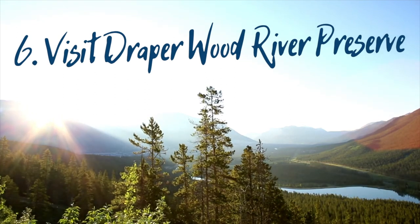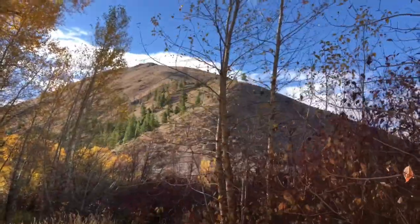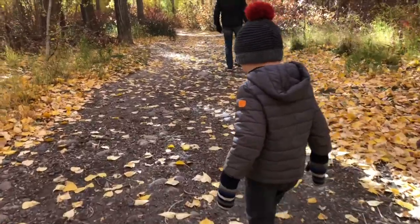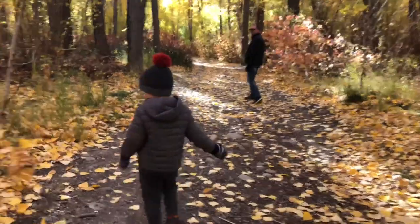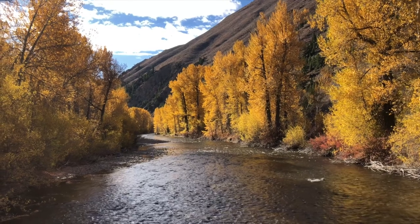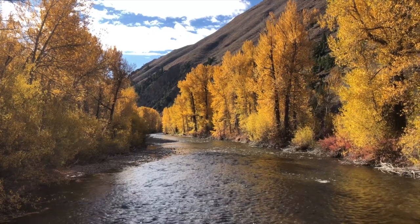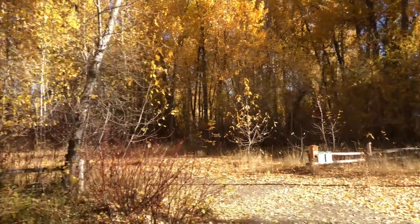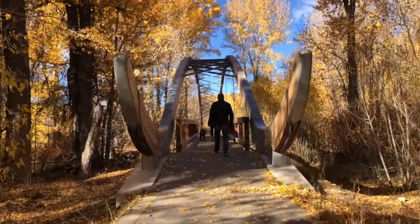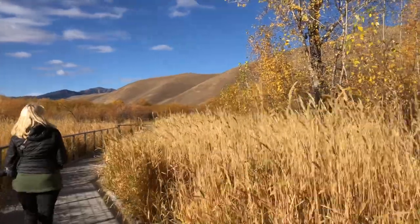Number six: visit Draper Wood River Preserve. Draper Wood River Preserve was a last-minute addition to our itinerary and one of our last stops before we left Sun Valley for Boise. It was right down the road from our hotel in Haley, Idaho, and it's just a large piece of conserved land right along the Big Wood River. We weren't really sure what to expect, but it ended up being one of our favorite experiences of the trip and we were blown away by the views. You can walk across the Bow Bridge, which is shaped like a bow and arrow, take a stroll through the quiet woods along the river, and then head back to the Croy Creek Wetlands for a final walk on the boardwalk that takes you back to the parking lot.